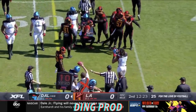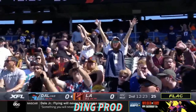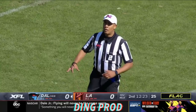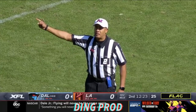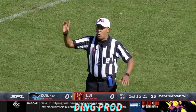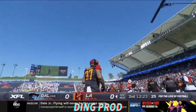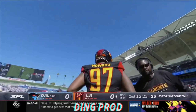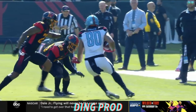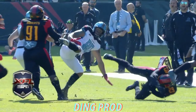Then we've got a flag back inside the 40. Holding, offense number 11 — the penalty is declined. The result of play: turnover on down. Three consecutive drives have ended in turnovers. Reggie Howard finds the football this time, the big hit on Sean Price, and the hometown Los Angeles Wildcats get the ball back.